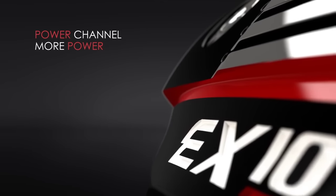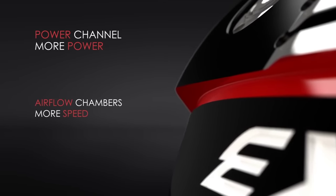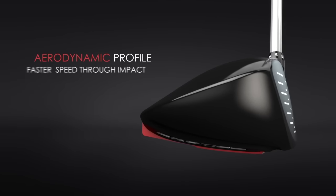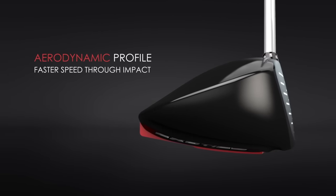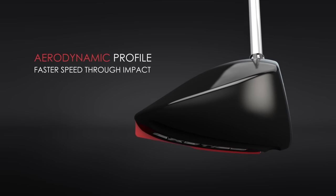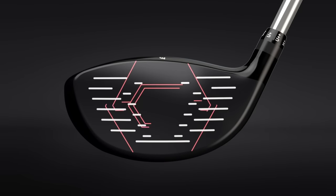The power channel also flows into the airflow chambers, reducing drag throughout the swing. The re-engineered sloping crown also increases airflow speed. The crown and sole work in concert to deliver faster clubhead speed throughout impact.